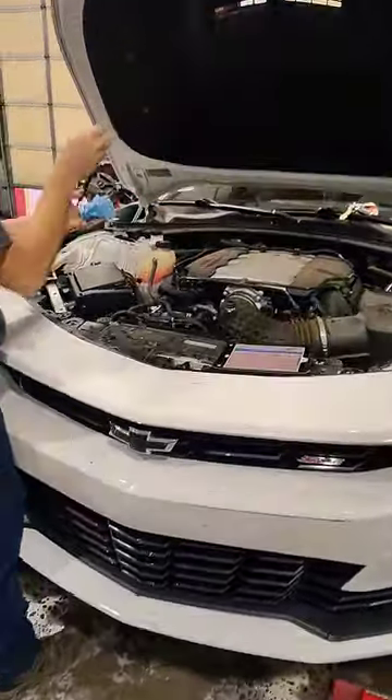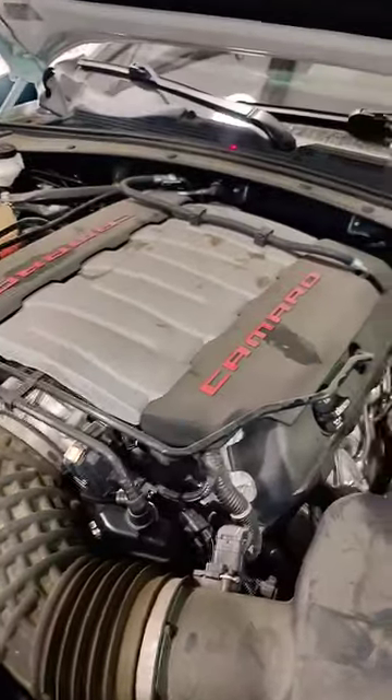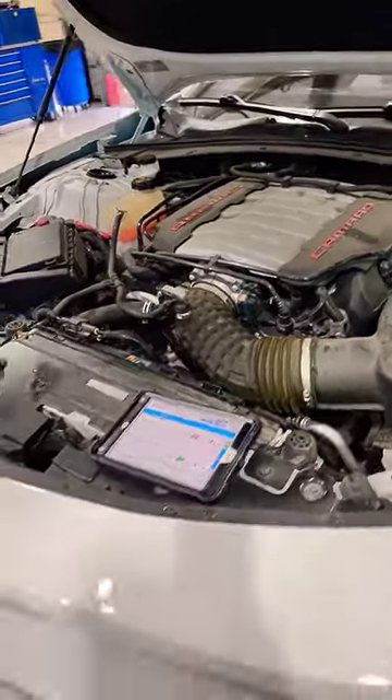2020 Chevy Camaro SS. Looks like an LS6. How many quarts of oil does this thing hold, Garrett? 10 quarts. 10 quarts of oil in this 2020 Camaro.